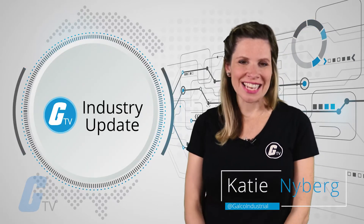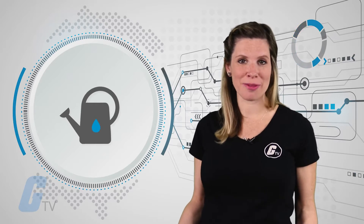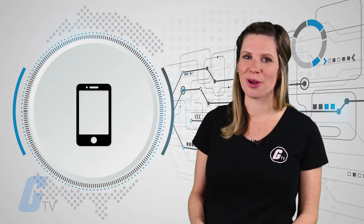Hi, Katie here with your Galco TV industry update. This week we're talking about harvesting energy from evaporation, ABB's buying GE's industrial solutions division, and FLIR's new FLIR 1 Pro thermal imaging camera for your smartphone.